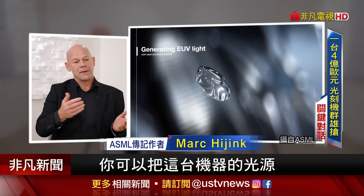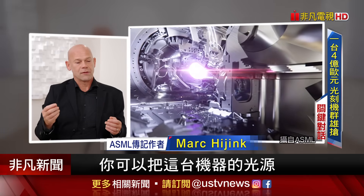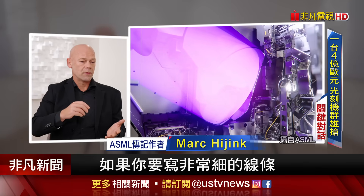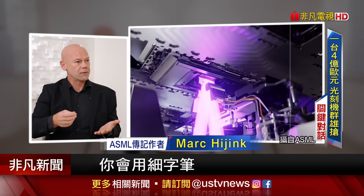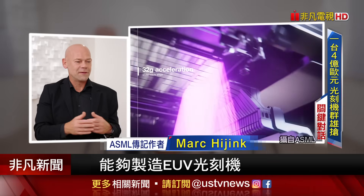You mentioned the EUV machine — very good. In your book, you describe the light source in this machine as a sort of a pencil. So if you were to have to write really fine lines, you would use a fine line. No other company in the world manufactures these EUV machines.